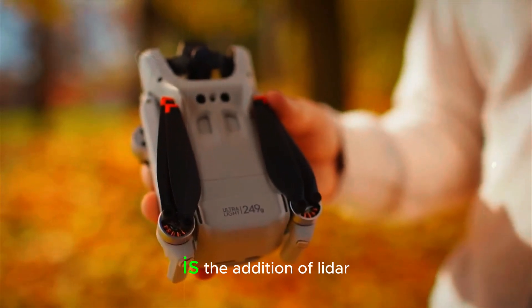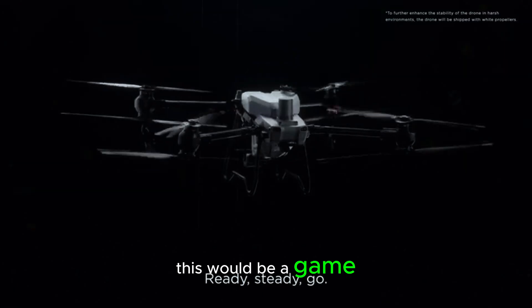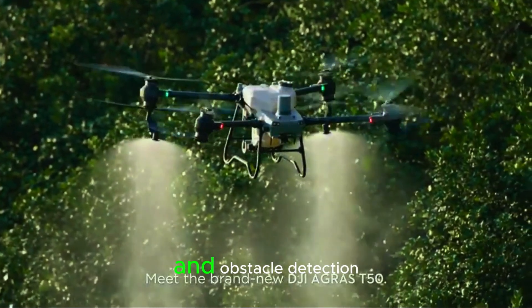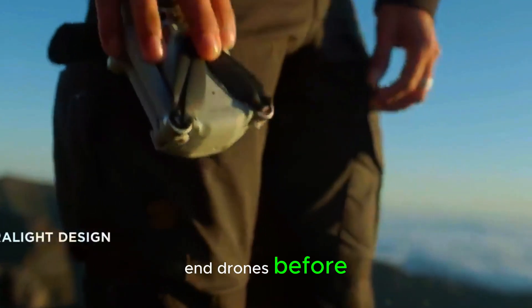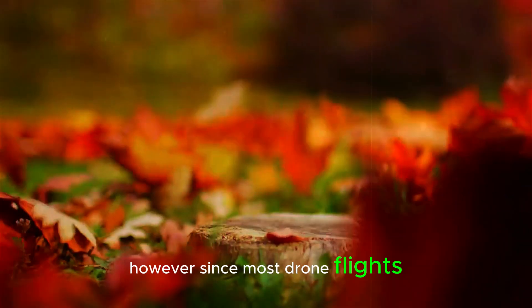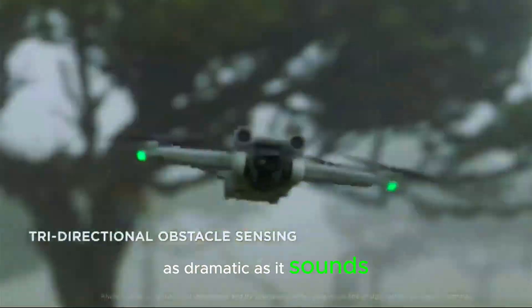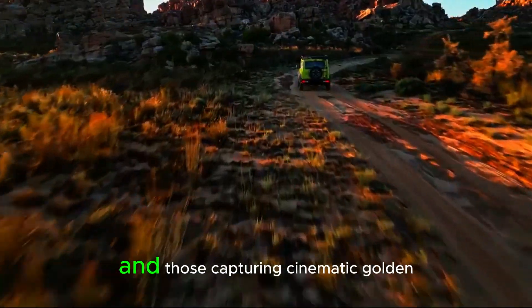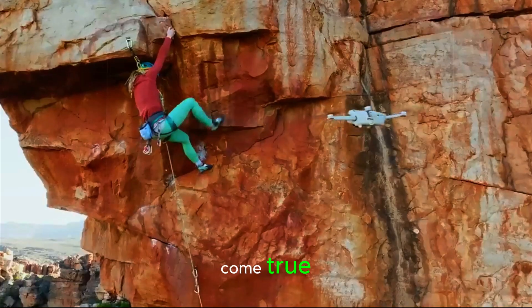One of the most intriguing rumors is the addition of LiDAR technology. If true, this would be a game changer for low-light flying and obstacle detection. We've seen LiDAR on high-end drones before, but never in such a lightweight model. However, since most drone flights happen during the day, its impact might not be as dramatic as it sounds. But for night flyers and those capturing cinematic golden hour shots, this could be a dream come true.